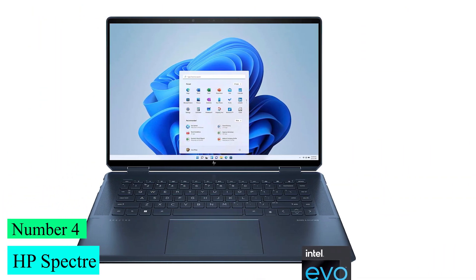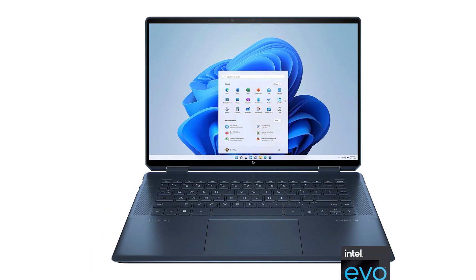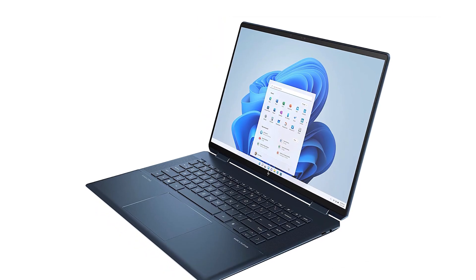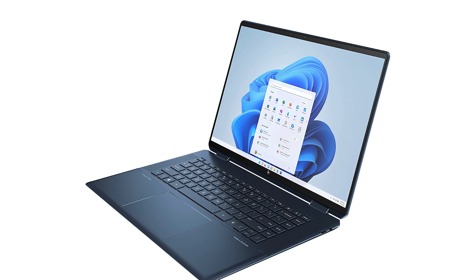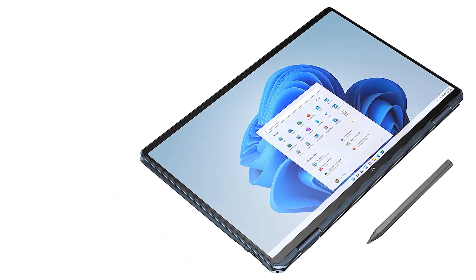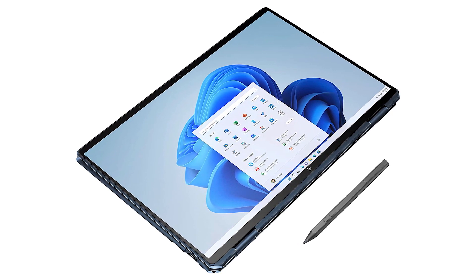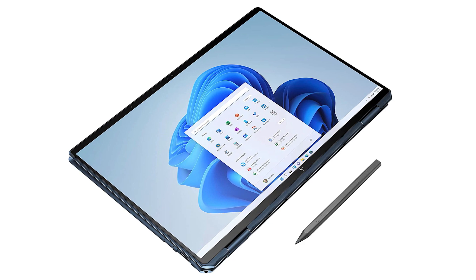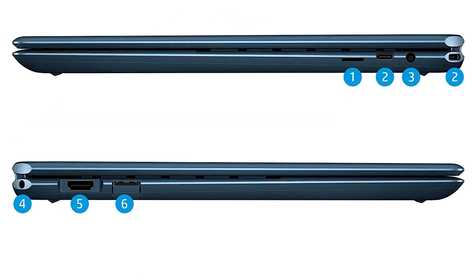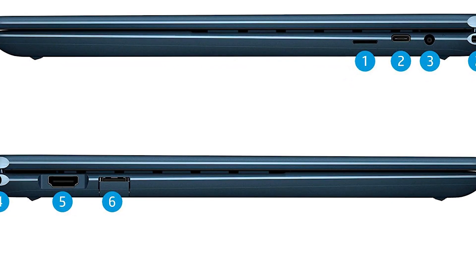Number 4: HP Spectre. The HP Spectre X360 gives a sense of luxury far past its 2-in-1 moniker, with its stunning chassis and OLED screen — plus an excellent keyboard, though issues with the touchpad stop it from being a truly excellent laptop. It's sleek with gorgeous brass accents that make it stand out, and its small size and lightweight design ensure easy portability.